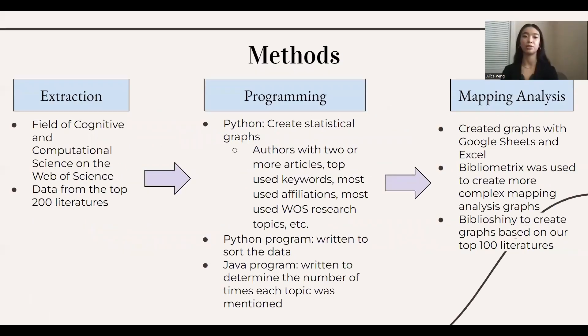We extracted 200 pieces of literature from the field of cognitive and computational science on the Web of Science website. Using Python, we created statistical graphs with criteria such as authors with two or more articles, top used words, most affiliations, etc. We also wrote code in Java to determine the number of times each topic was mentioned to establish relevancy. In mapping analysis, we created graphs with Google Sheets in Excel and used bibliometrics and our programming database to create a more complex mapping analysis graph.